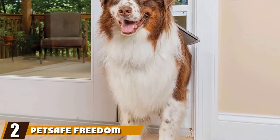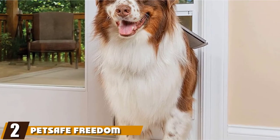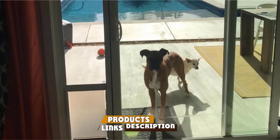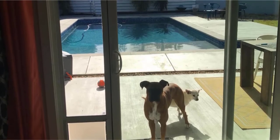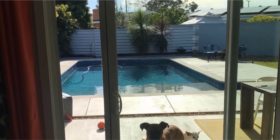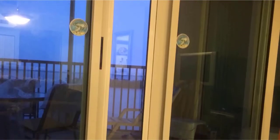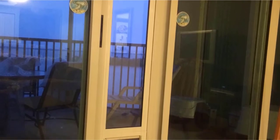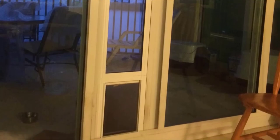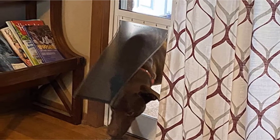Moving on to number 2, we have the PetSafe Freedom Sliding Glass Door. If you have a dog in a rental apartment, you won't be able to make structural changes, but you still want your furball getting in and out. PetSafe delivers a great solution with this sliding glass door. This is the large model, measuring 75.9 x 80.7 inches, ideal for bigger pups up to 100 pounds. The door slips neatly into place with no cutting required, making it ideal for renters and easy to take with you if you move.